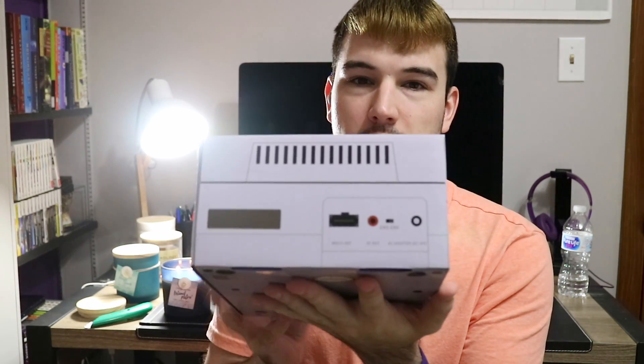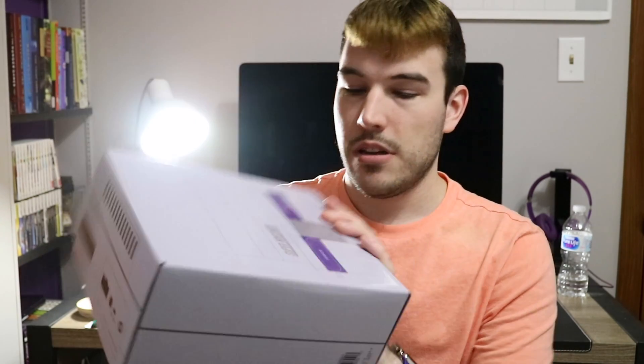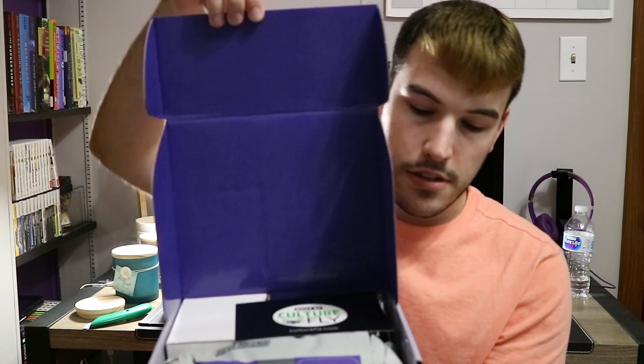Basically you've got the back, the sides, controller plug-in, actual top, cartridge slot, of course the bottom. Let us open it. Oh, it's like a loot crate almost. Oh, the backpack is gross.